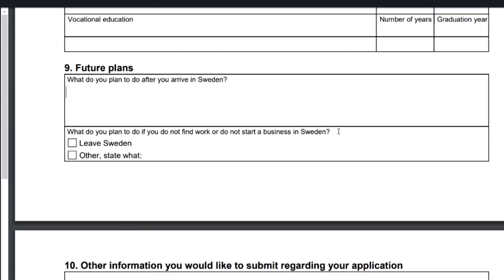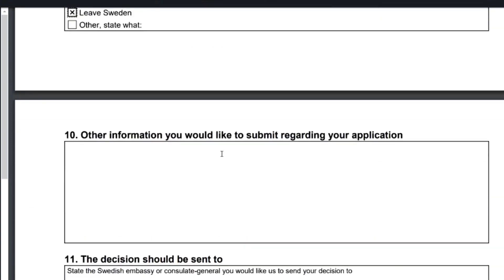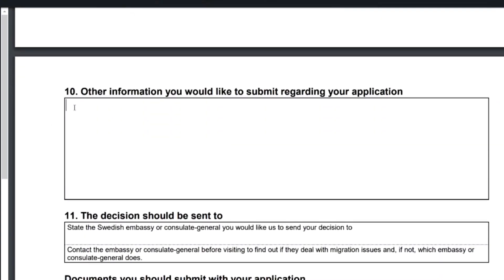Here they ask: what do you plan to do if you do not find work or do not start a business in Sweden? I think this is somewhat of a trap — the logical answer is to leave Sweden. Nobody is saying you will, but if it doesn't work out after your period of stay, the reasonable thing to do is to leave. Just click that option. If you click 'other,' you must be ready to explain yourself — be very careful, this is an immigration matter.